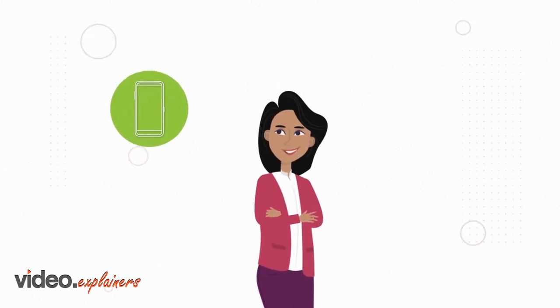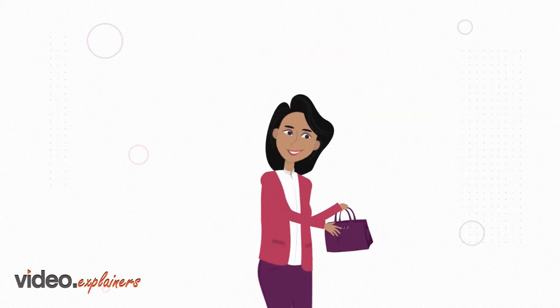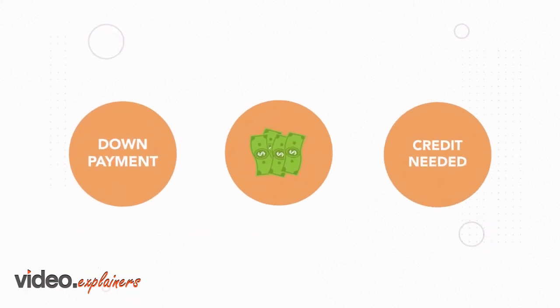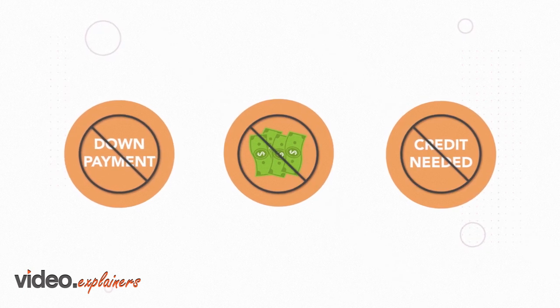Got your eye on the latest name brand phone, laptop, TV, or gaming console? But don't have the cash up front or good credit? No problem. Leaseville has you covered. Our rent-to-own option offers an affordable payment plan with no down payment, no hidden fees, and no credit needed approval.